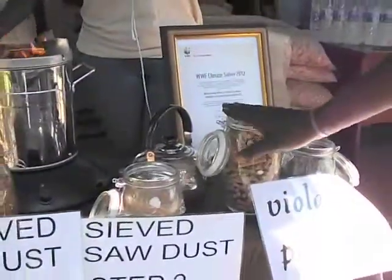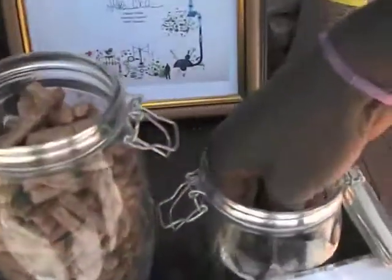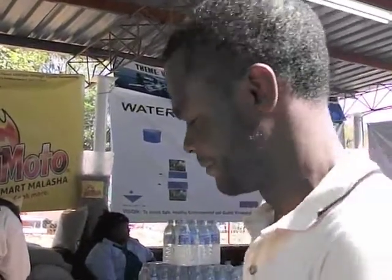So we've got the first collection, then the second and the third. And the last jar here — this is the remains after the Supermoto has been used. It's very good for enriching the soil, so it's actually recyclable. Nothing is wasted with the Supermoto — everything you use, you can use it to enrich the soil.